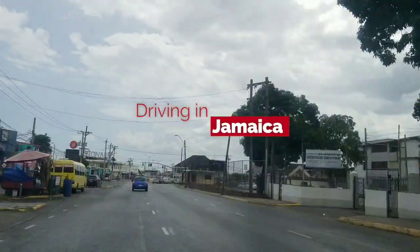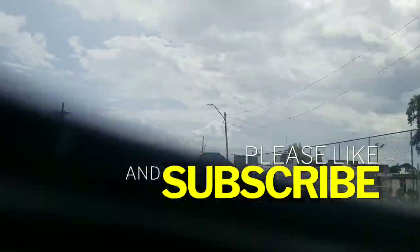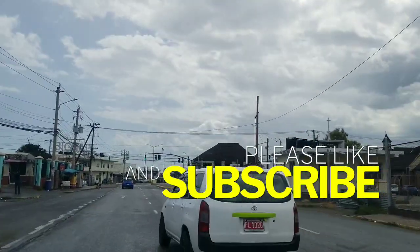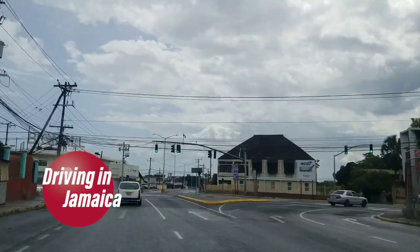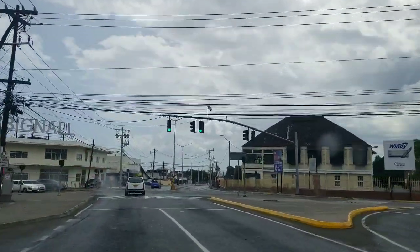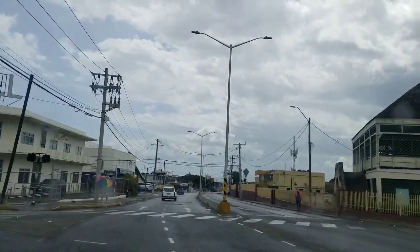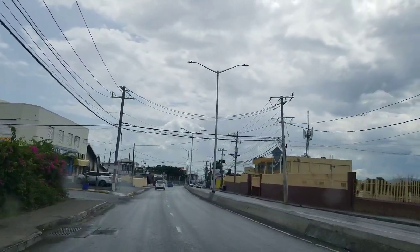Welcome back to the channel. Today we are going to drive on Hagley Park Road. Hagley Park Road takes us from the Halfway Tree area down to Spanish Town Road, and we are on Hagley Park Road now. The road on the left is Maxfield Avenue.